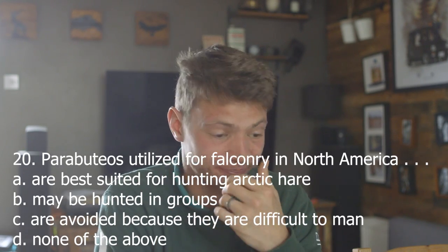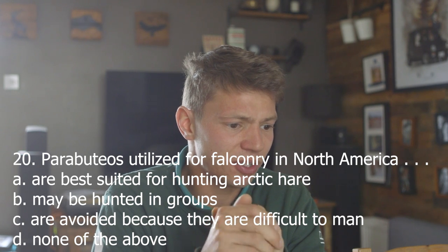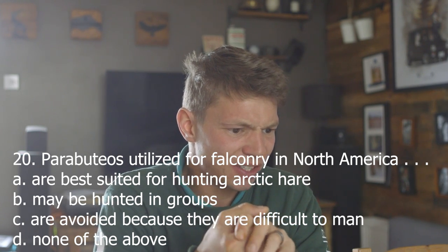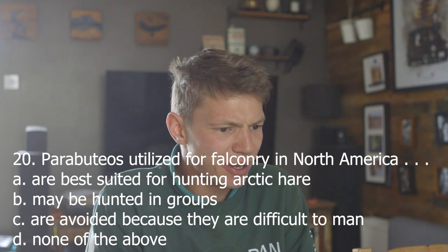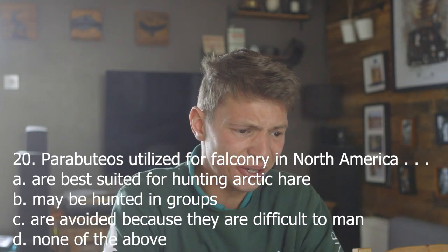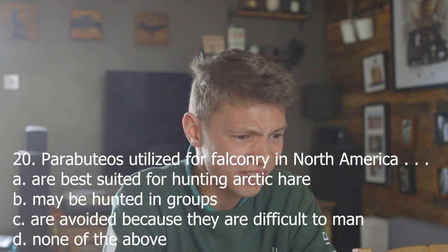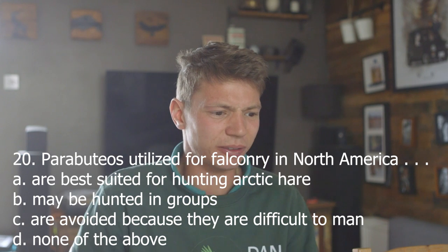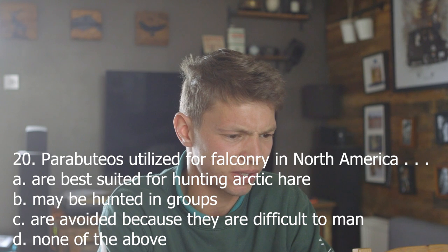Twenty. My nose is dribbling. Parabuteos utilised for falconry in North America: A, are best suited for hunting Arctic hare; B, may be hunted in groups; C, are avoided because they are difficult to man; D, none of the above. Parabuteos — Harris hawks — are a social species. So B, may be hunted in groups. Correct.